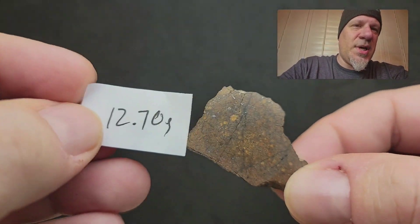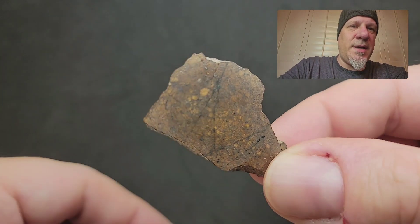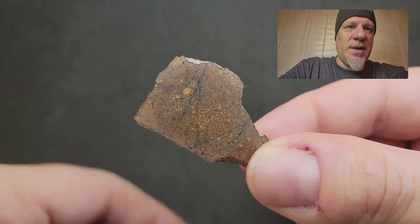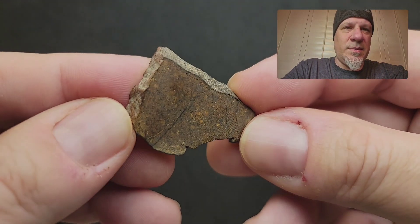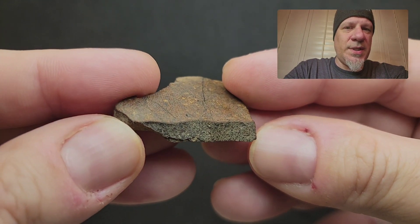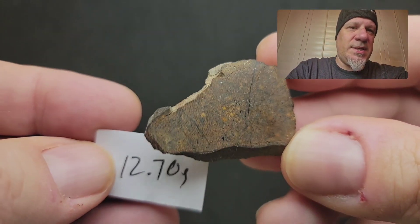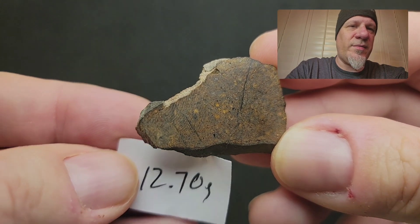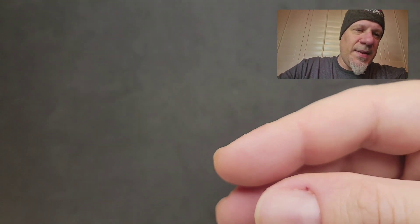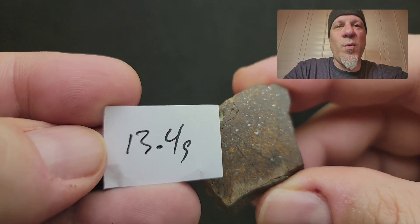The last two slices are small and are also from the shocked stone. This is the 12.7 gram one for $48. It does show some really good shock features — every single one of these slices represents the stone really well, with nice crust on the outside. The next step up for $50 gets you the 13.4 gram one.